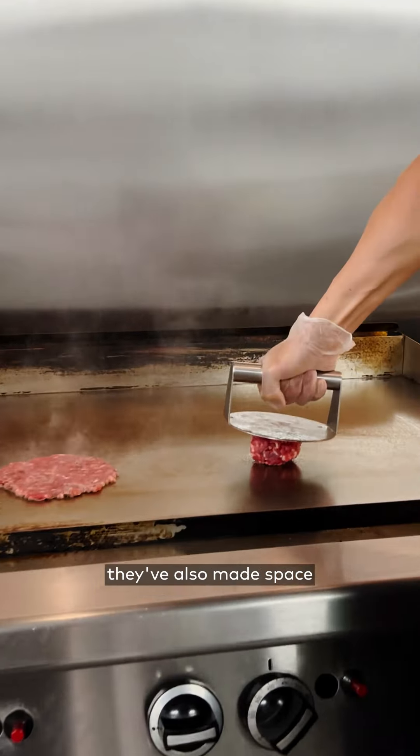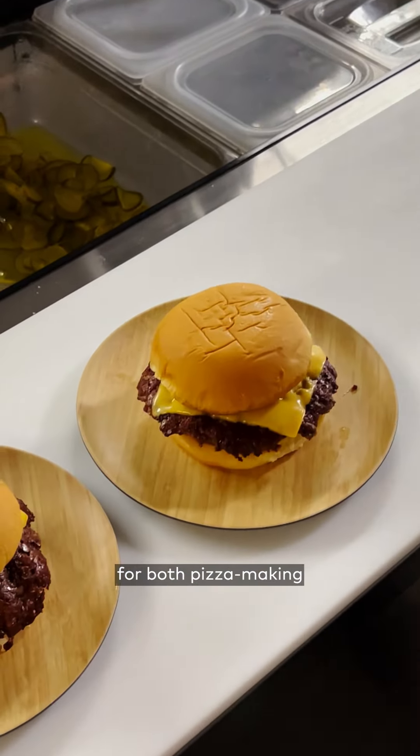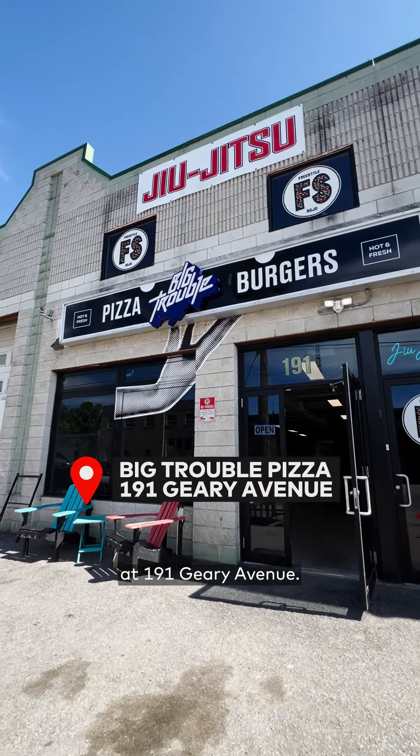While pizza is a big part of their menu, they've also made space for their Big Trouble Burger. In fact, they moved to make room for both pizza making and burger making. Visit Big Trouble Pizza at 191 Geary Avenue.